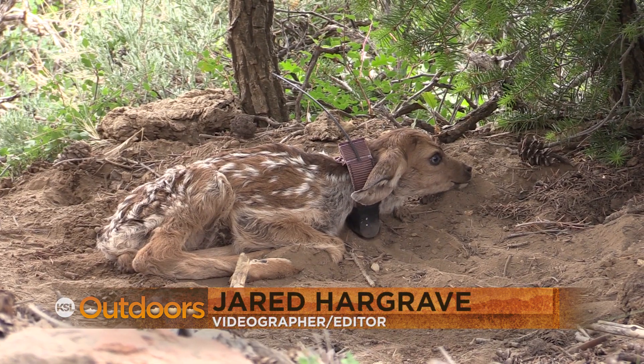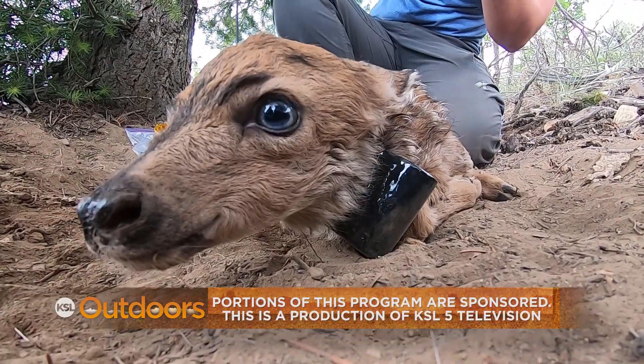If you want to see more programs like this, keep contributing. I'm Adam Echel, KSL Outdoors. Get out there with your family and friends, come out to the Book Cliffs, make some memories outdoors. We'll see you next weekend.